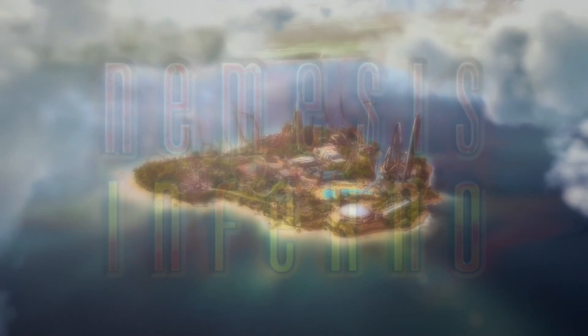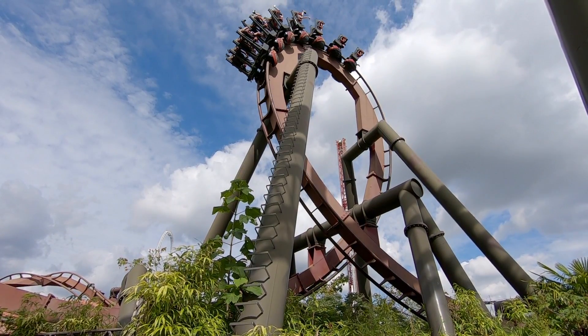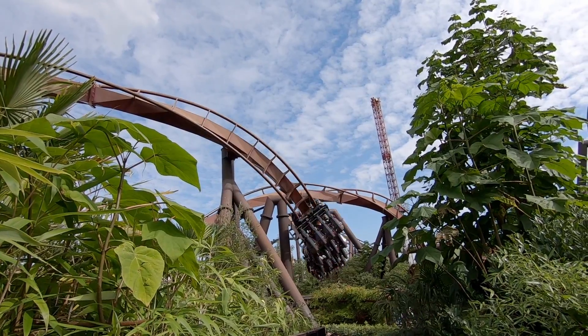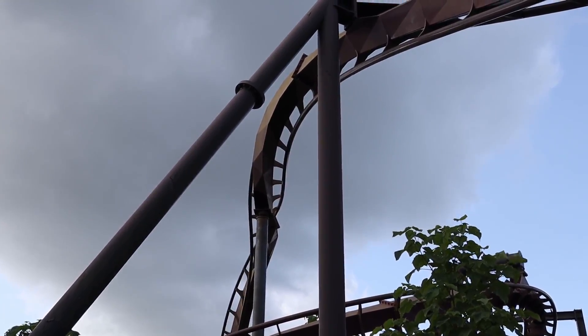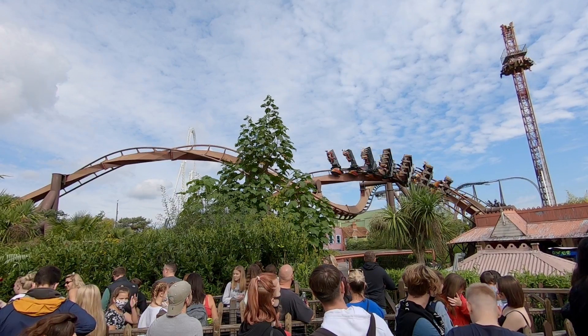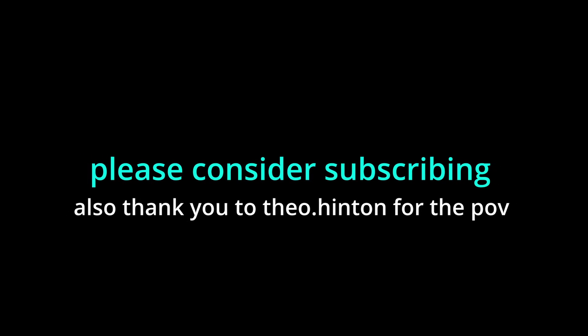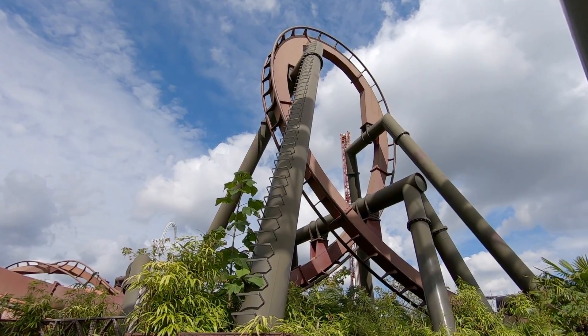Hello everybody and welcome to my review of Nemesis Inferno. When people think of the best UK roller coasters, Nemesis Inferno isn't really thought about that much.